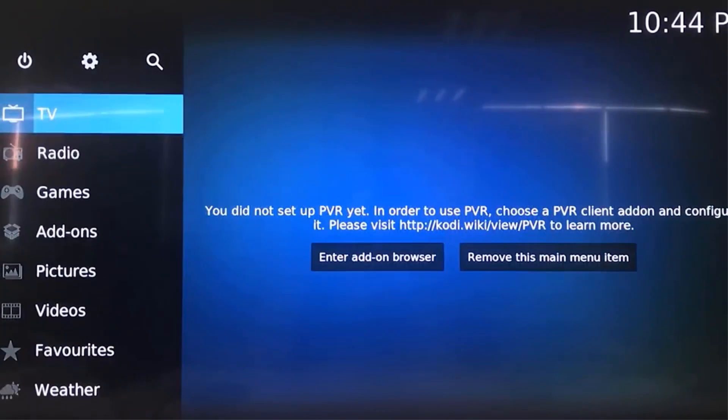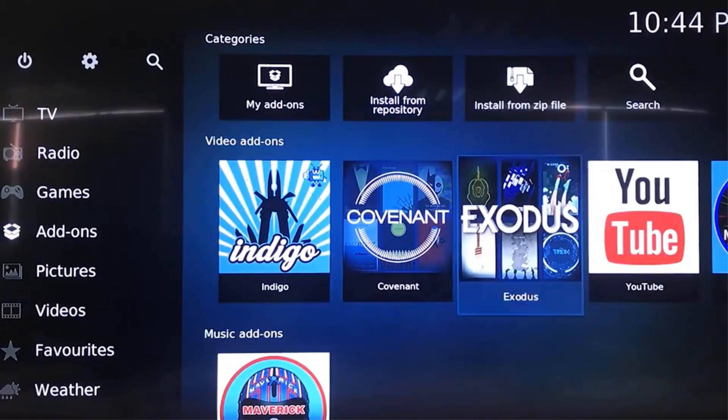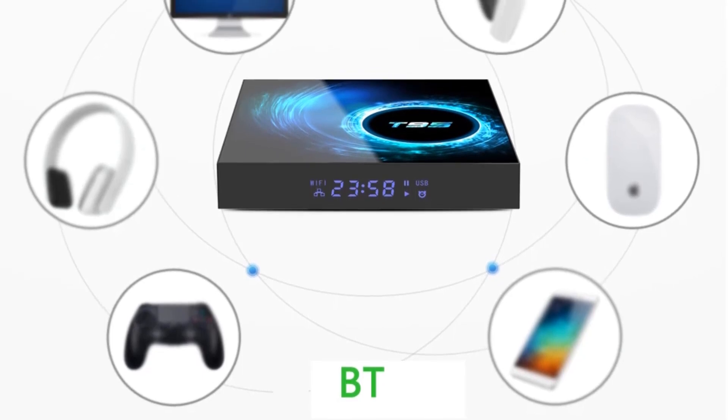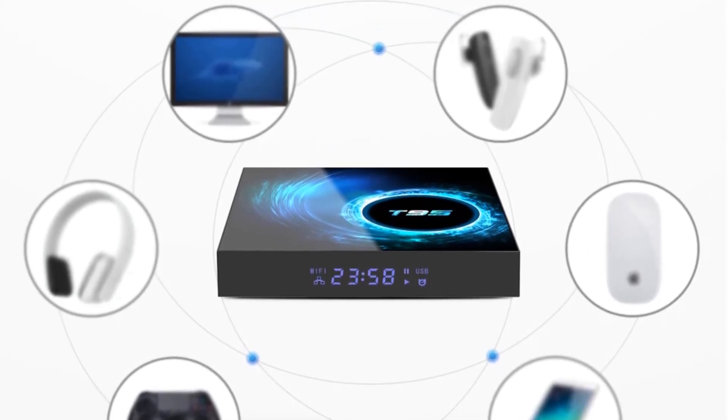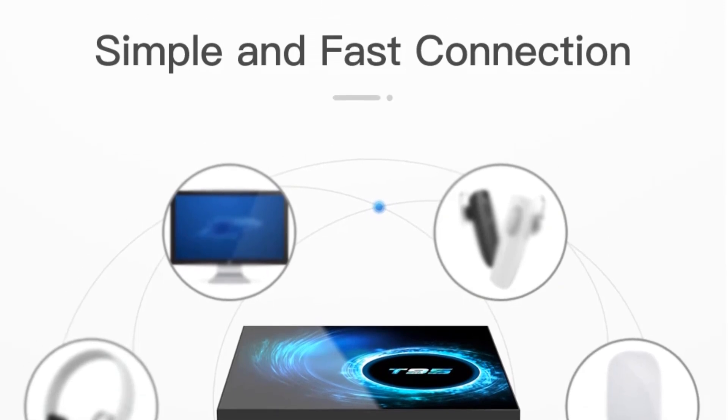The TV box supports 4K resolution, ensuring that you can enjoy crisp and vibrant visuals on your TV screen. The T95 Smart TV Box comes with built-in Wi-Fi that supports both 2.4G and 5G frequencies, providing high-speed and stable internet connectivity.